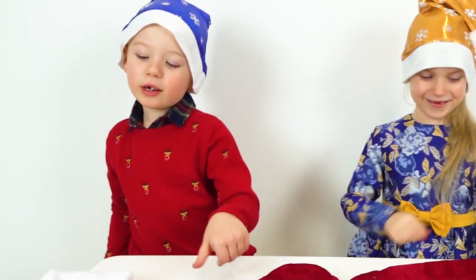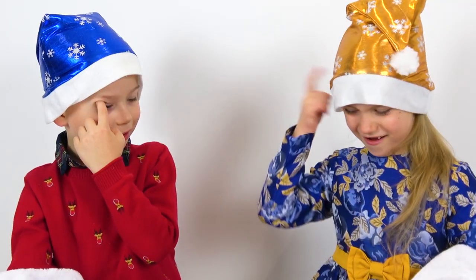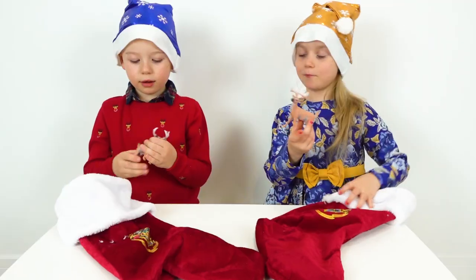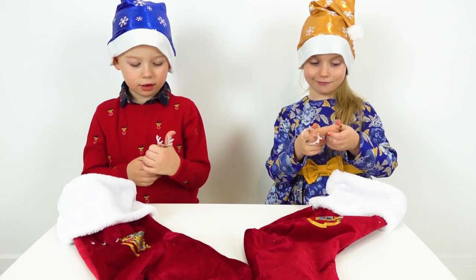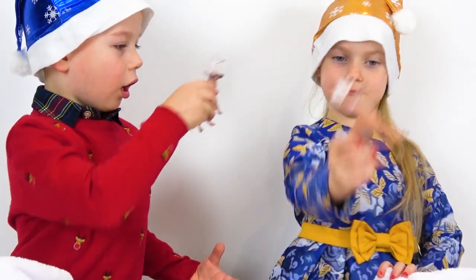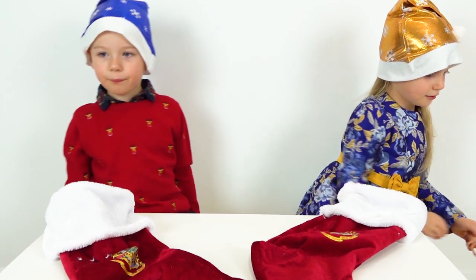Next round! Come on! I got a reindeer! No! It's a toy reindeer! Yes! It's a reindeer! It is a reindeer! Look at this reindeer! Yes! Okay! Well done! You both earned a point!